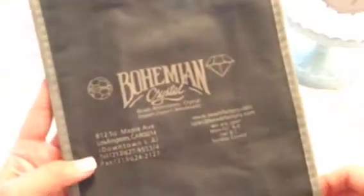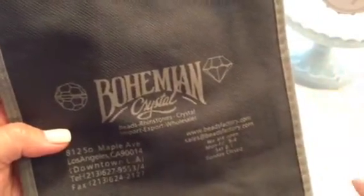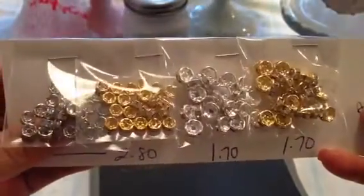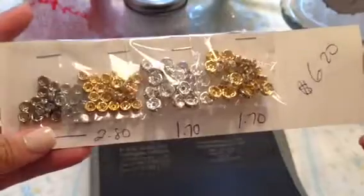Then of course I went to the Bead Factory. The Bead Factory gives you this bag when you check out — here's the address if you'd like to go. I'm telling you, it's floor to ceiling, nothing but beads and anything to make jewelry. I spent a little bit too much money, but that's okay. I was able to get these different size rondelles — the small ones were $0.75 a dozen, so I got two dozen of the pink and the gold and the silver. And the next size up were about $0.85 a dozen, so I got two dozen of those.